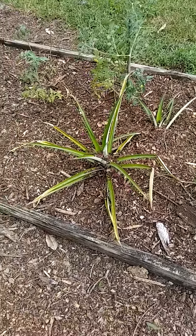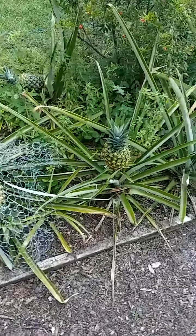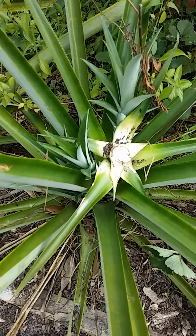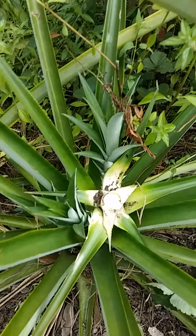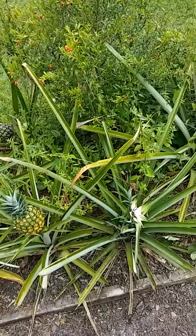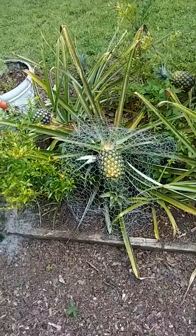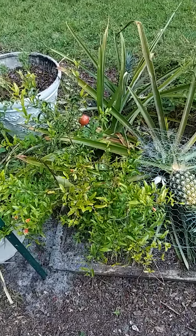You can see I got some new ones starting here. On a couple of these, especially this one right here where I picked, you can see a couple new starts right there. You can harvest those off and put them in pots or in the ground and they'll become pineapples, as well as taking the tops off of them. When you pick them, you can twist that top right off and plant it and it'll make another pineapple. It'll take a couple years to fruit but it'll do it.